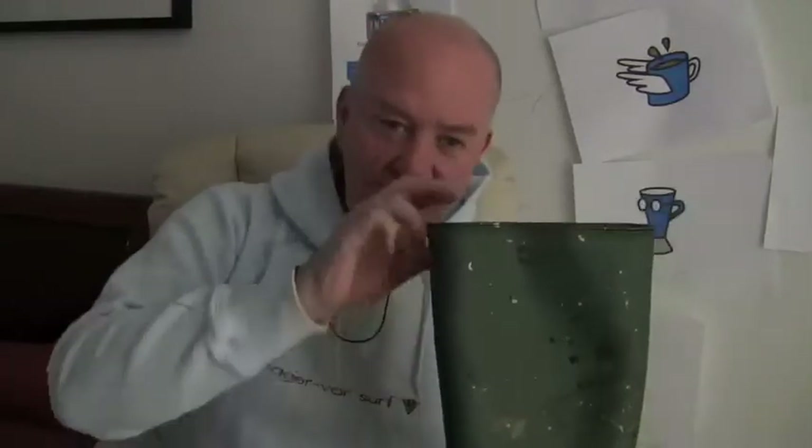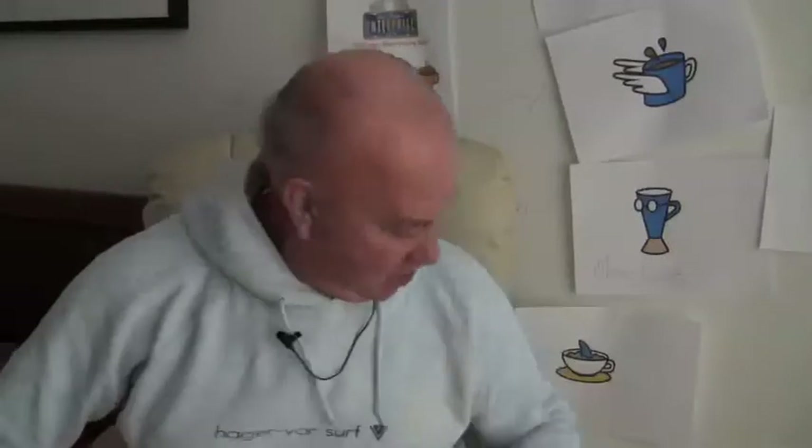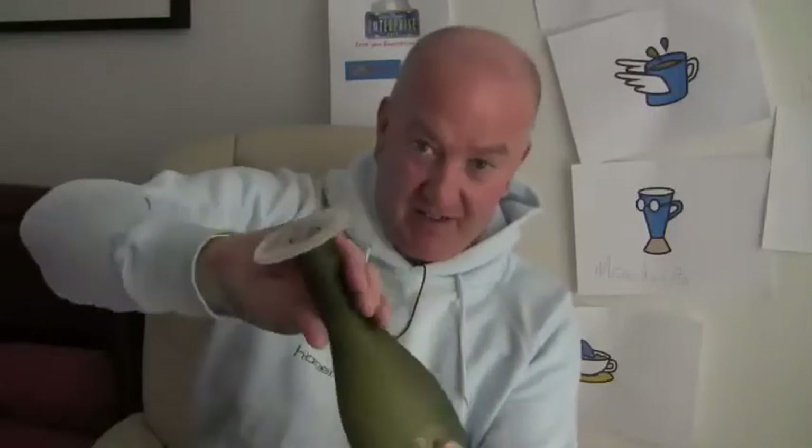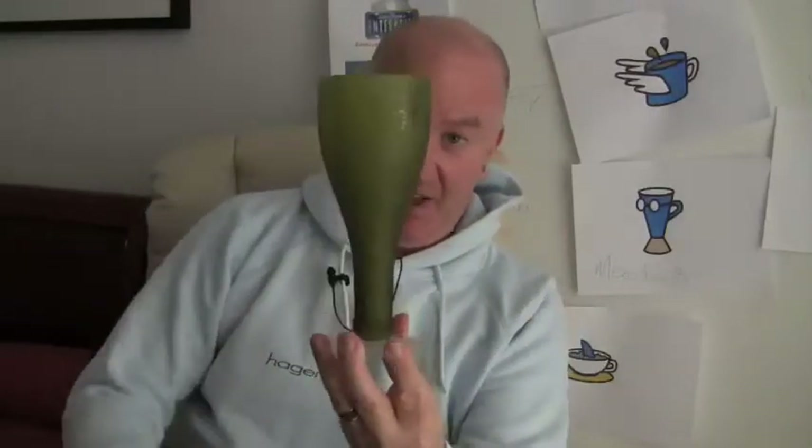Let me show you something. Last time we showed you this — a recycled bottle. It's a wine bottle. You take an old wine bottle, do a wee bit of work — Green Glass Company — turn it into a goblet. Amazing. Green business.